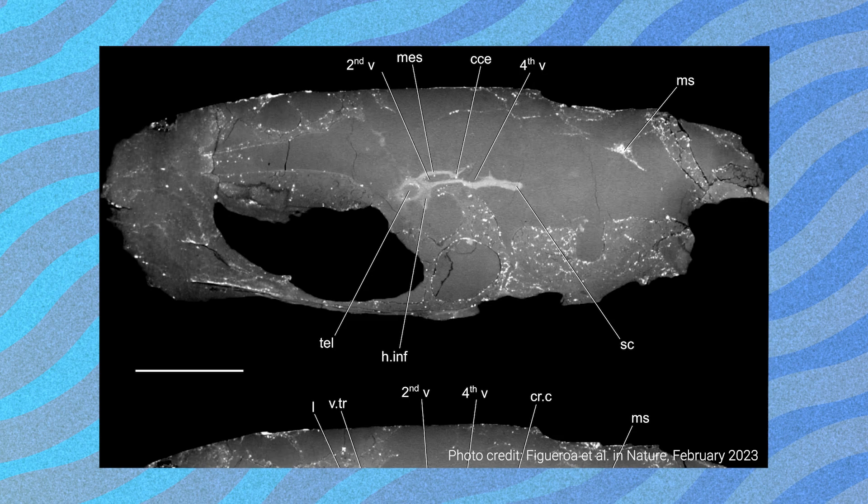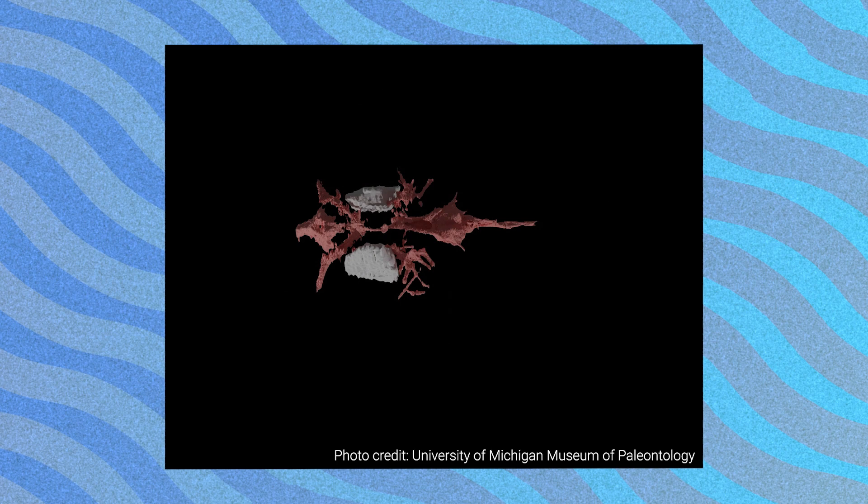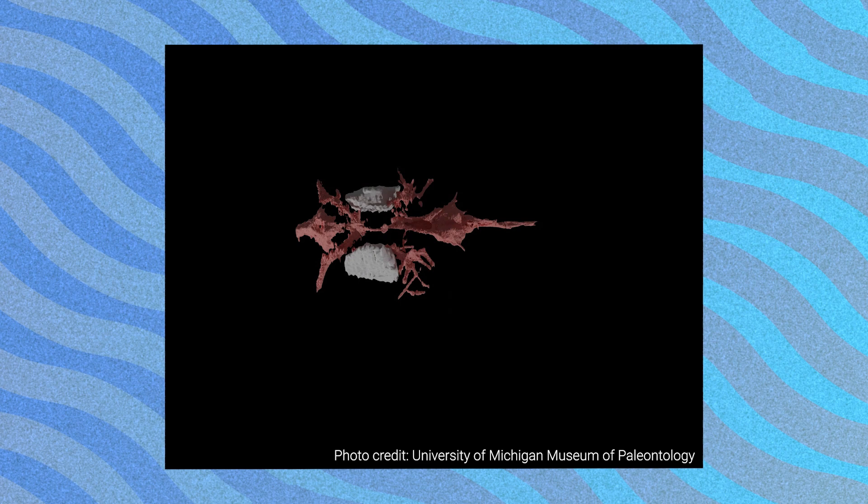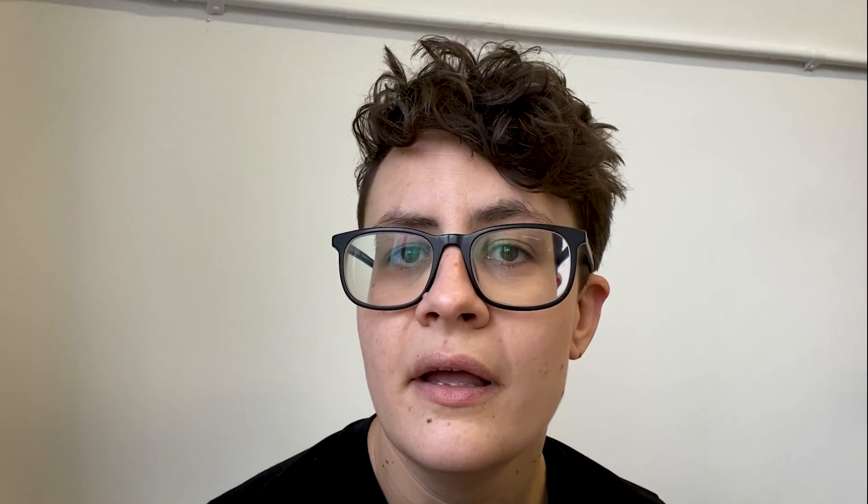When we were scanning this fossil, we found an unusual three-dimensional x-ray dense item inside the cranial cavity. This item was 3D, had hollows in it, and had thin branches coming off it that reached to the outside of the skull. After a lot of study and thinking, we eventually decided that this was a fossilized brain, which is really exceptionally preserved.